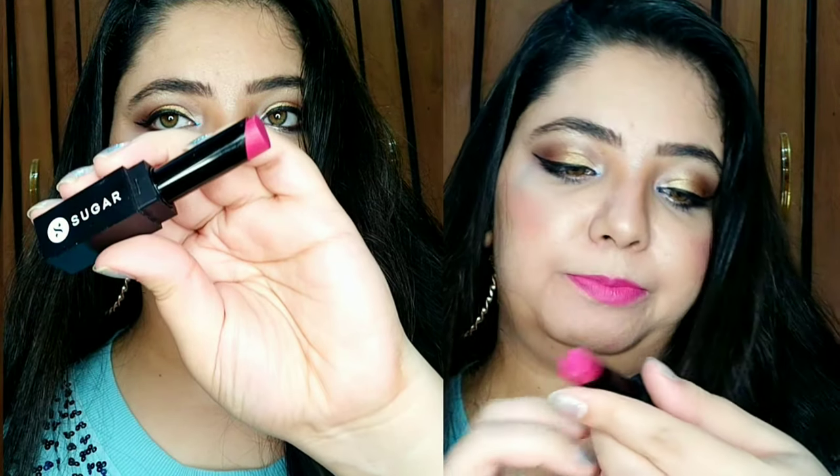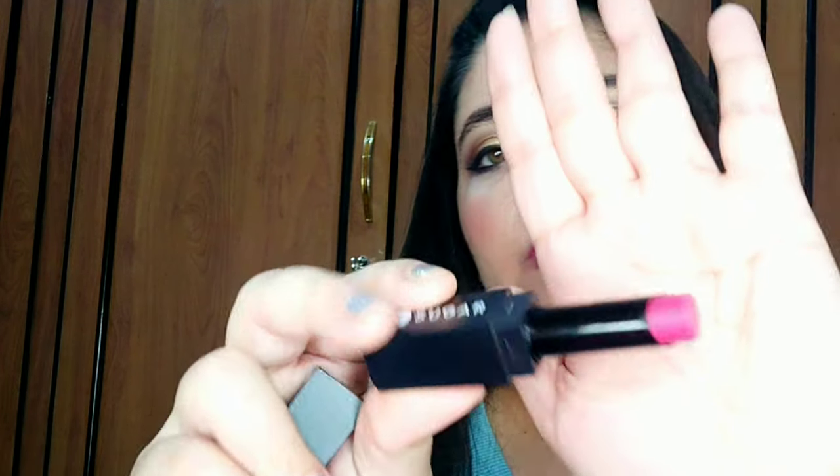The next shade is from Sugar Cosmetics, shade number 03 Mad Magenta. As the name suggests, it's a magenta color with a very creamy finish. It's soft, and honestly it's very long-lasting. I really like this lipstick — it's a very good formula overall.